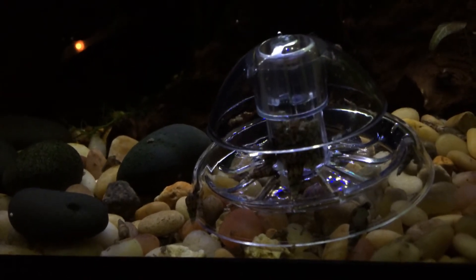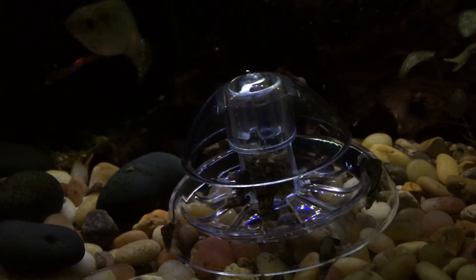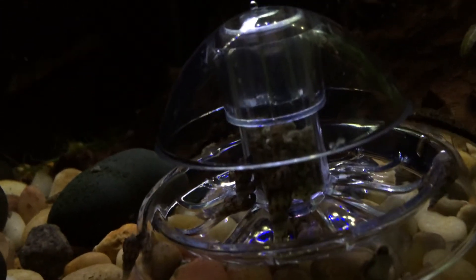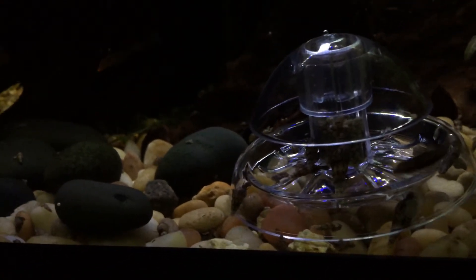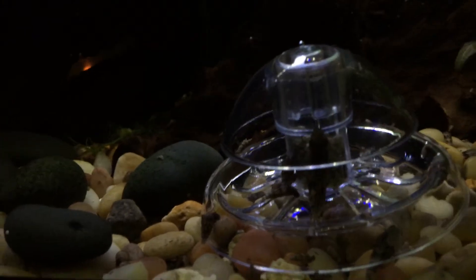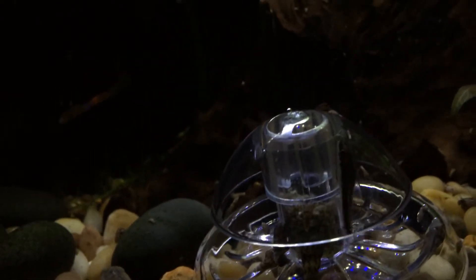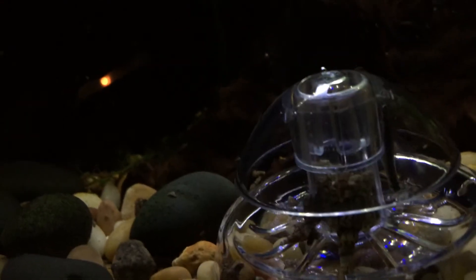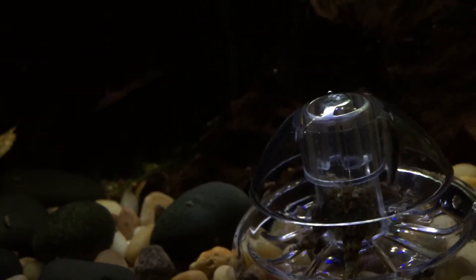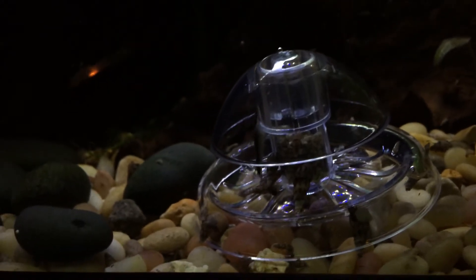This little contraption here, which I think I got for £1.99 off Amazon, works really well. I put bug bites bottom-feeding capsules in the middle — they're little tiny granules — and pretty soon this is filled up with about 50 or 60 snails. I just have to get rid of them. My little catfish likes it too, so I have to be careful when I take it out that one of them is not in there. These really work.